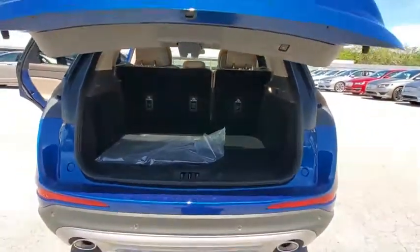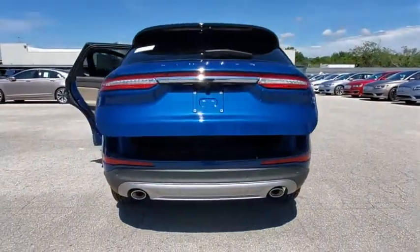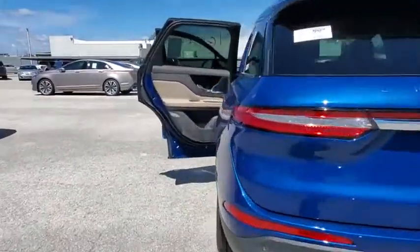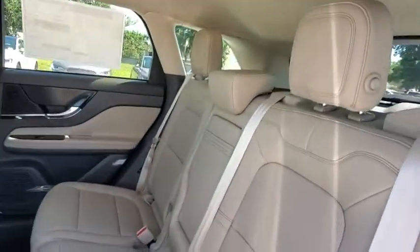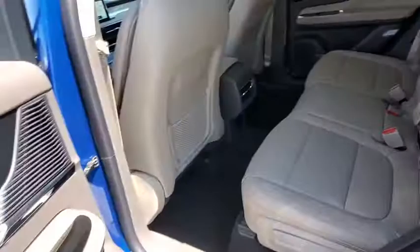Backup camera, power liftgate, steering wheel audio controls, power passenger seat, traction control, remote engine start, keyless entry, stability control, lane departure warning, anti-lock braking system.